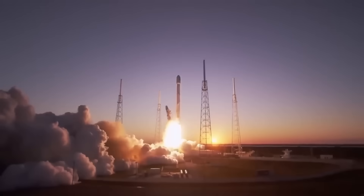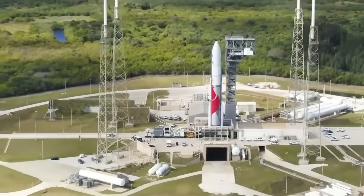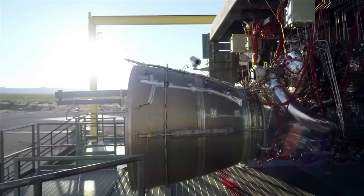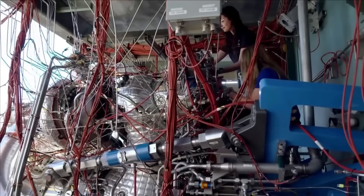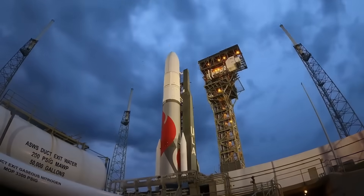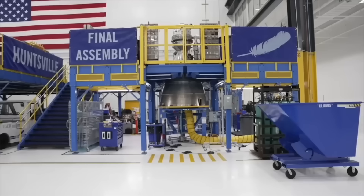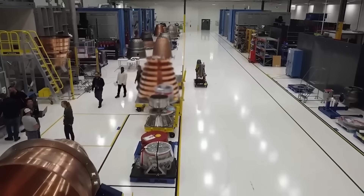ULA is now hoping to replace the Atlas V with Vulcan, but Vulcan already has problems of its own. The rocket was originally supposed to fly in the late 2010s, but it kept slipping because its main engine, the BE-4, wasn't ready. Blue Origin had repeated issues with the engine and delays in building enough units for testing. For years, ULA could not move forward because they simply didn't have engines to work with. In some years, Blue Origin delivered only a very small number of engines, far below what ULA needed.